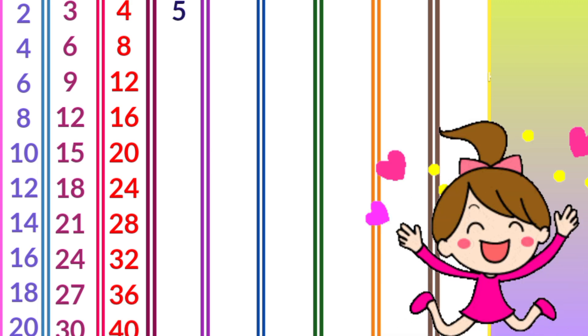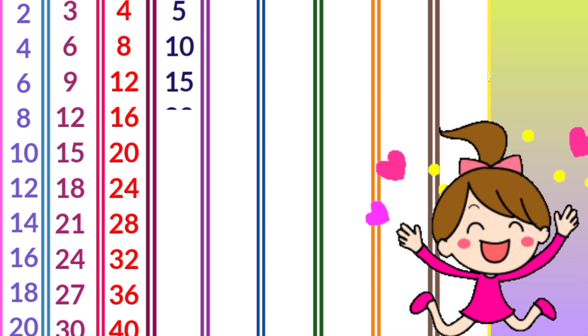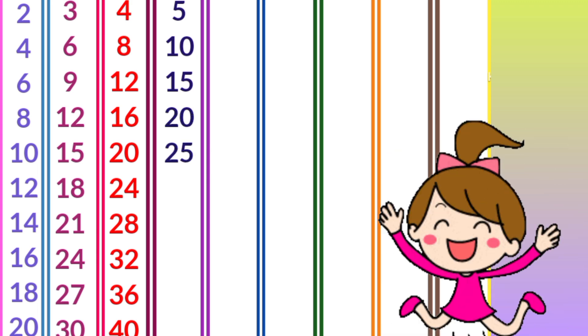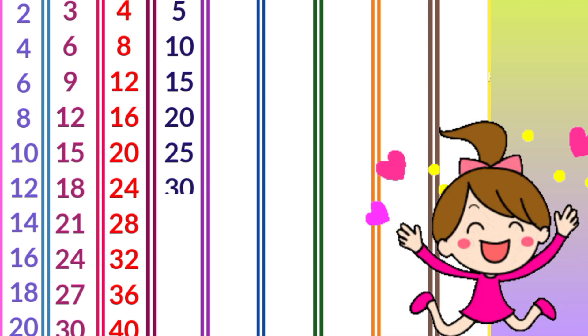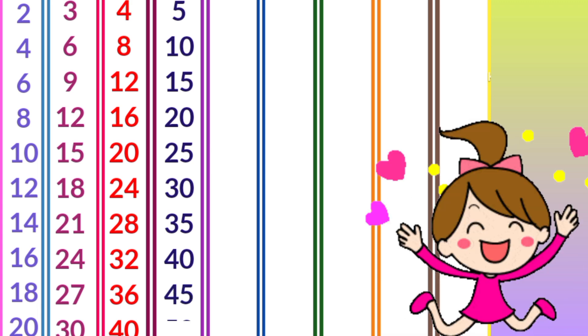Five ones are five, five twos are ten, five threes are twenty-five, five sixes are thirty-five, five sevens are thirty-five, five eights are forty, five nines are forty-five, five tens are fifty.